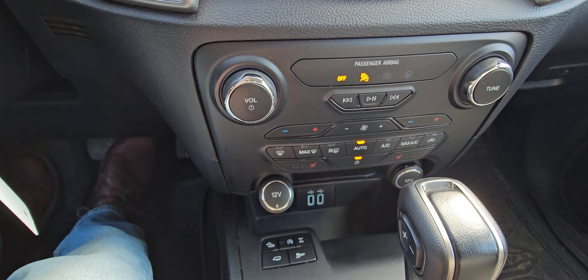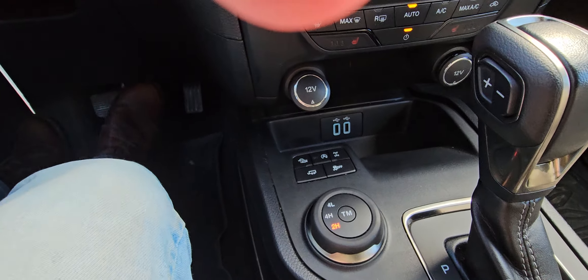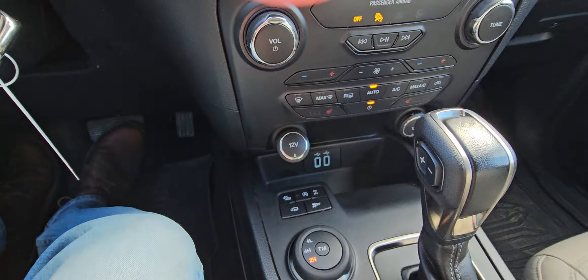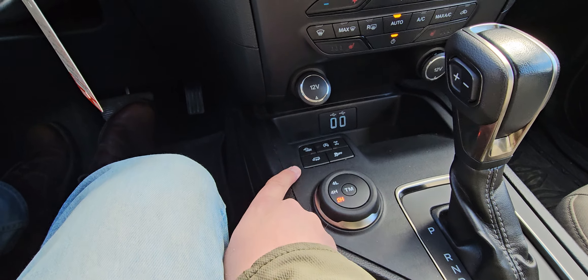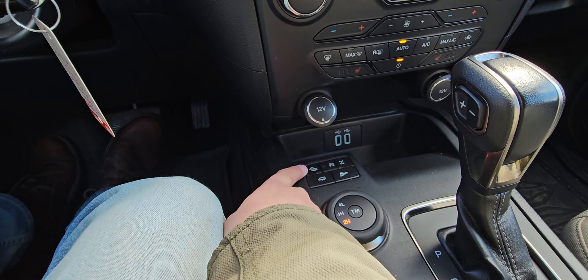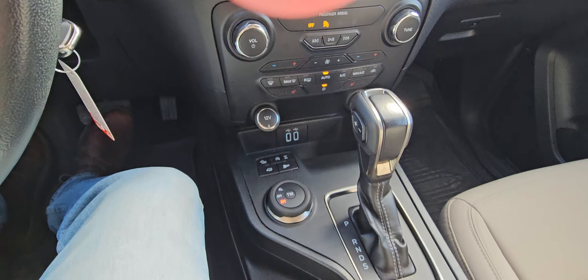Android Auto and Apple CarPlay. You got heated seats, heated steering wheel. There's your charging area down there. Obviously you got four low, four high, tow, rock crawl, locking diff there, and your traction control.